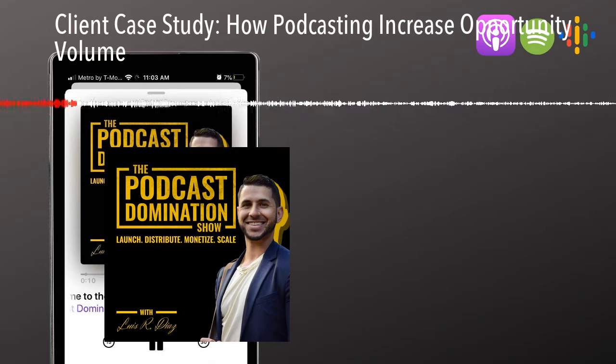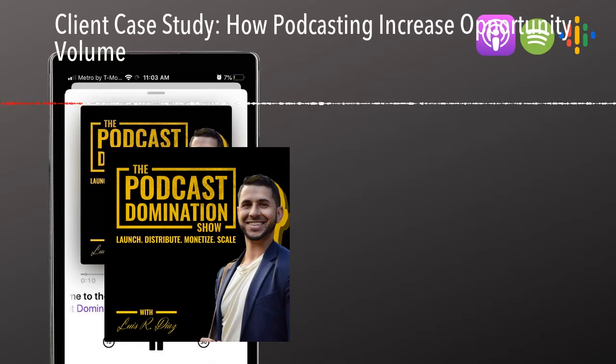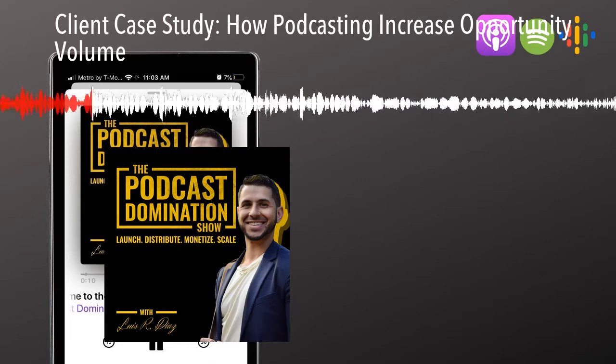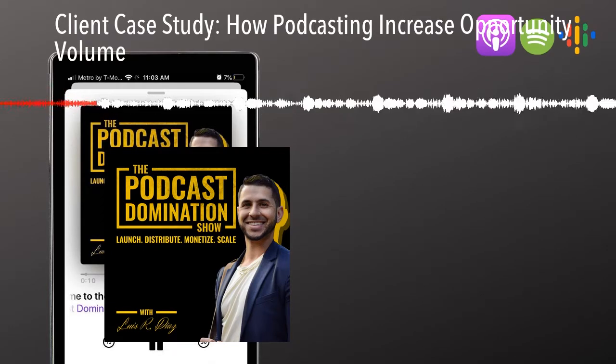I'm going to turn my phone around here because I'm recording on my phone, and you guys should be able to see a spreadsheet that I'm using. This is something we give away to our clients in the Podcast Launch Formula program, but I'm going to go over it here with you because I think it's really powerful.